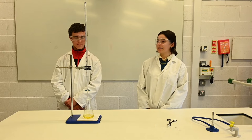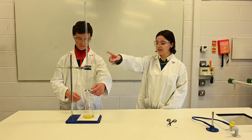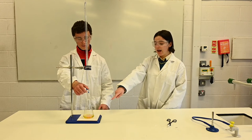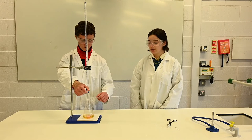Here next to me, Aidan is demonstrating a chemical reaction through a titration. The acid in the burette is reacting with the base in the conical flask. They mix together and you should be able to see a colour change in the bottom of the flask, which shows the neutralisation of the two.